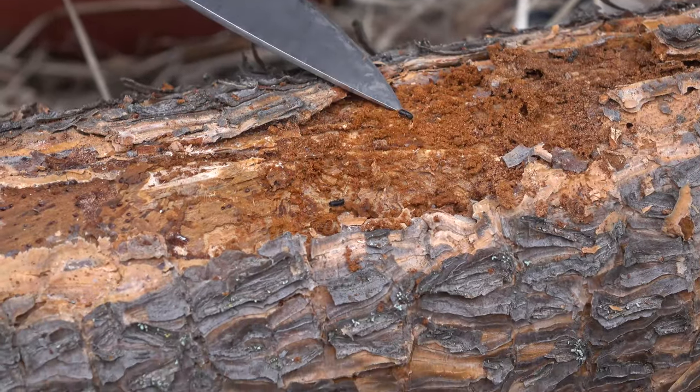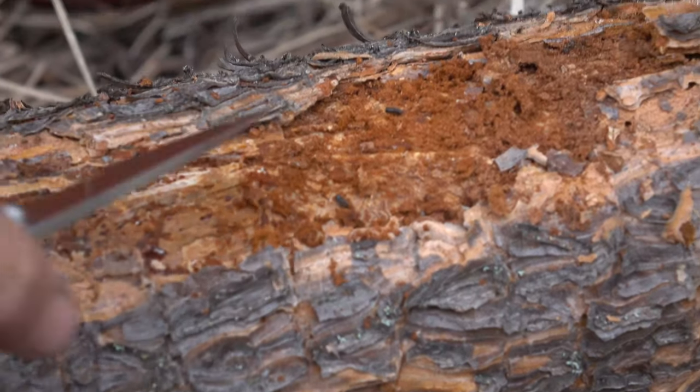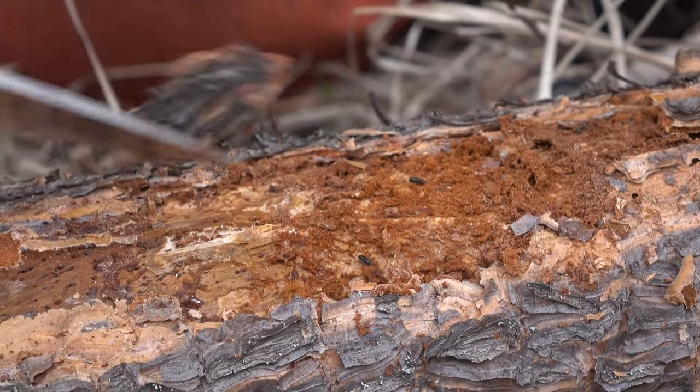Once a beetle attacks a tree, they emit a pheromone called an aggregation pheromone, and that basically just tells all their buddies to come to the party. They bore tunnels under the bark in the cambium layer that cuts off circulation and essentially girdles the tree.